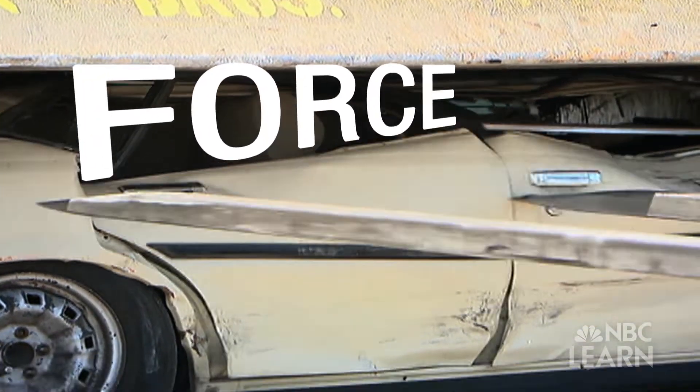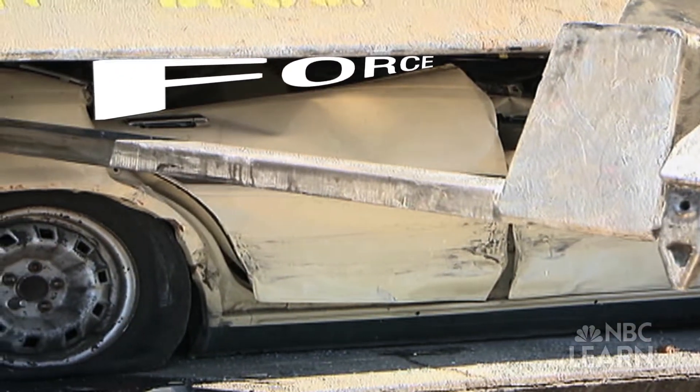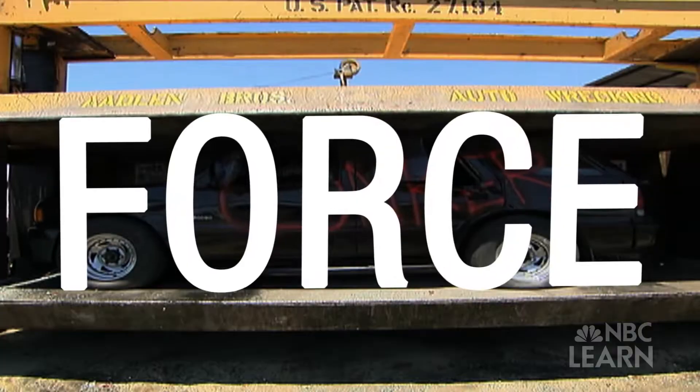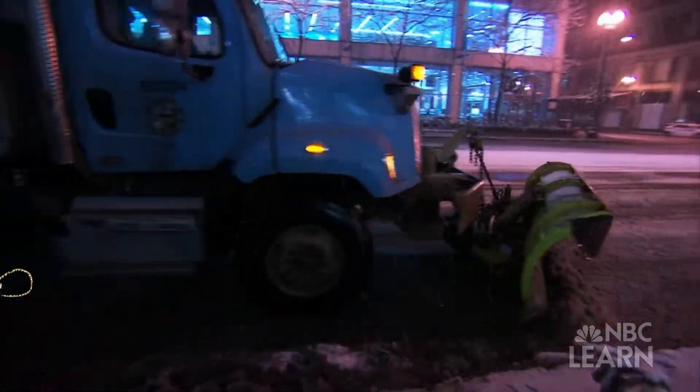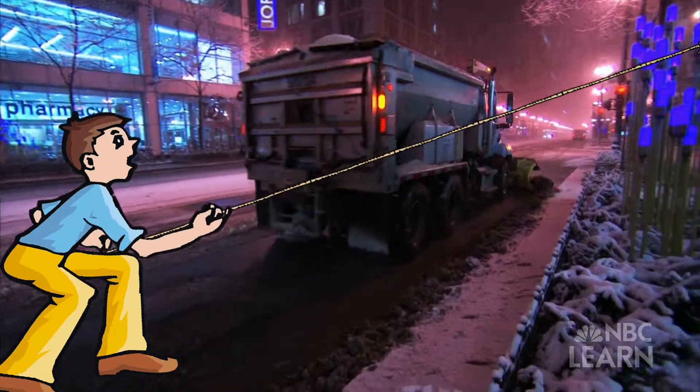You have to apply more force to it, or push it harder. Some things are so heavy that we need machines to push them, like a bulldozer or a snowplow. Pulling something is a little bit different than pushing it.